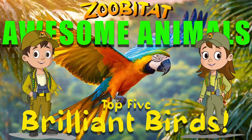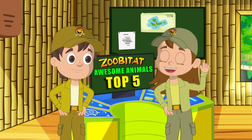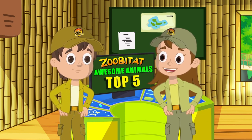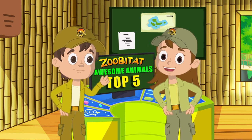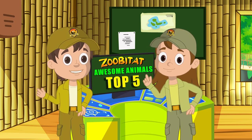The top five most brilliant birds! Hi there, Zuby Ranger recruits. My name's Jolly Jungle, and with me as always is my twin brother, Jordy Jungle. Hi, everyone! Today's episode is a Zubatat Awesome Animals Top 5 edition.